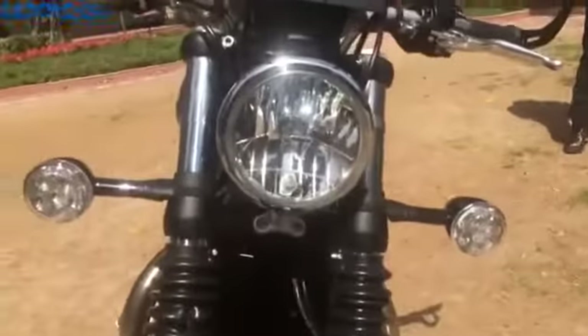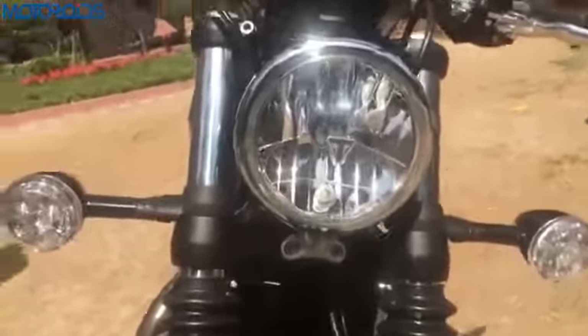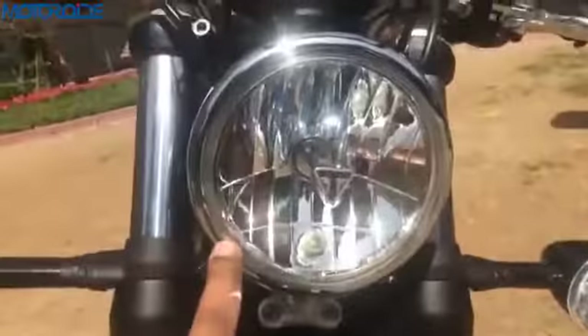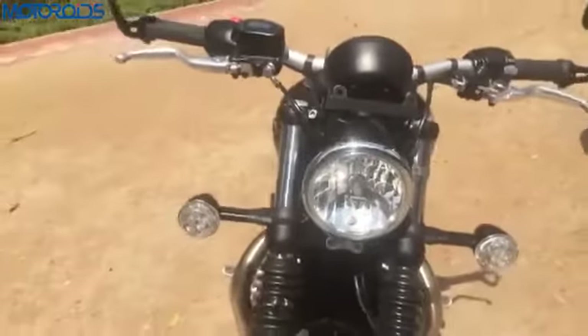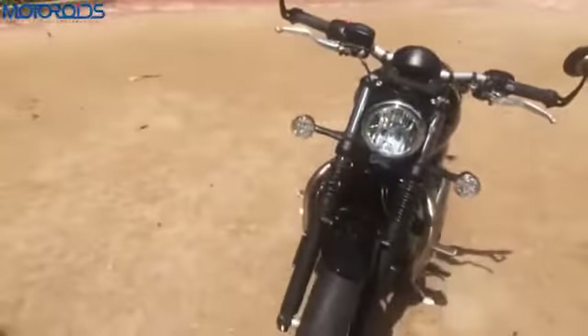It gets beautiful DRLs — let's look at the headlight. You get this beautiful Triumph logo at the center of the headlight, with beautiful DRL daytime running LED lights around it. In the pictures I've seen, it looks really beautiful. So when you're riding at night, people will know you're arriving.